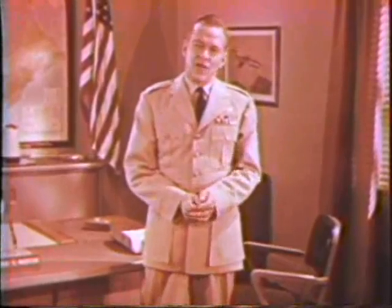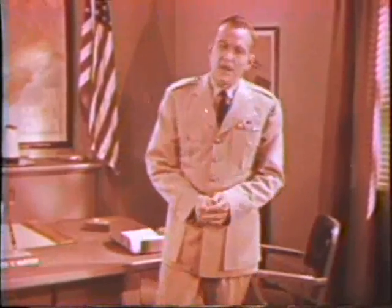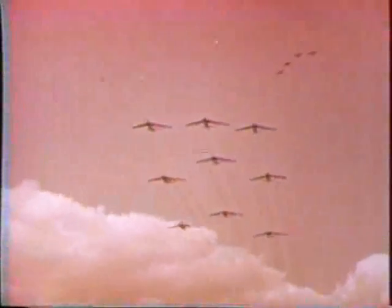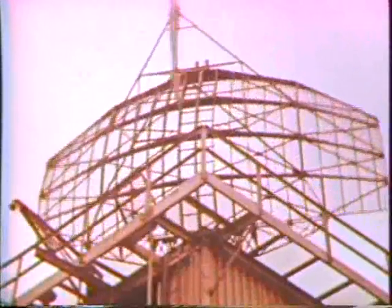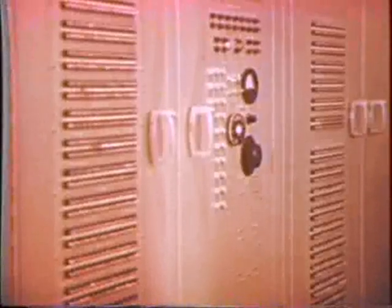Now let's see how SAGE would operate in case of attack. Let's suppose an enemy launched a surprise attack with high-speed aircraft intent on destroying our great cities. The long-range radars which constantly scan the skies detect all planes in flight. The information is flashed electronically to the direction center where the computer instantaneously makes the necessary calculations and displays its findings as tracks on the scopes of the consoles. In the air surveillance section, tracking operators monitor all traffic in the sector and quickly relay unidentified tracks to operators in the identification section, who determine that the tracks are hostile.